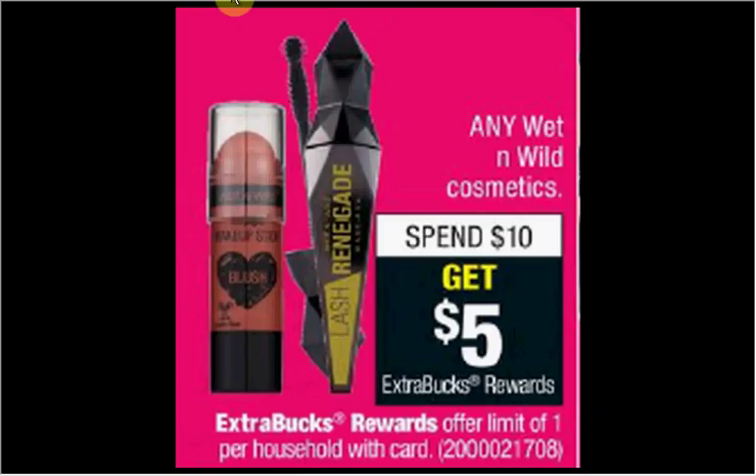Wet n Wild Cosmetics are on sale. When you spend $10, you'll get $5 back as an extra care buck. This is a good opportunity to get either the mascara or the highlighters, which are both $4.99. If you get two of them, you'll pay $10 out of pocket. Get the $5 back — it would be like getting each one for $2.50.